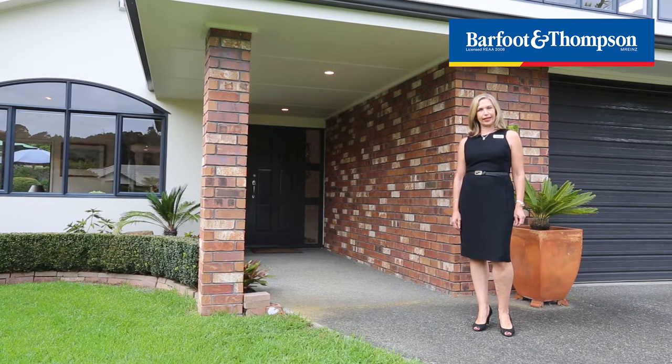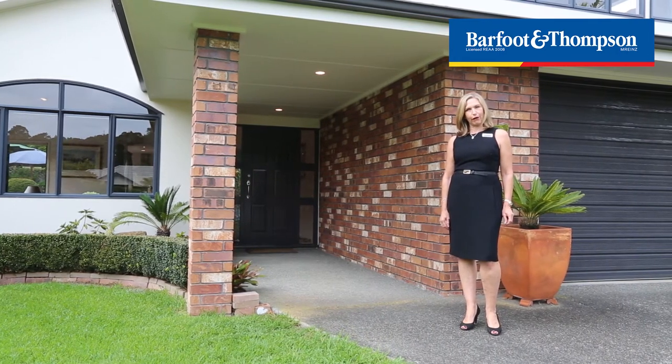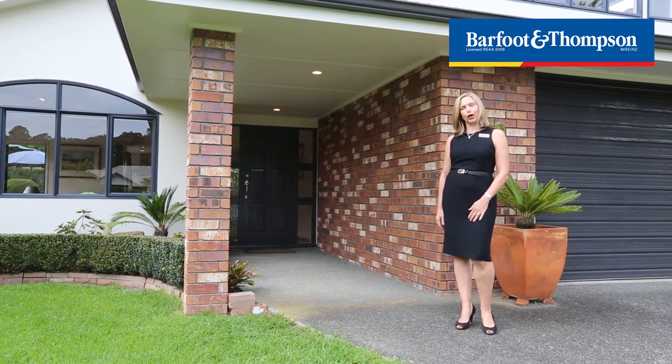Welcome to 16 Lucas Way in the Landing. I'm Carmen Holtz from Barford and Thompson's Albany office and I'm going to show you through this beautiful home and garden today.